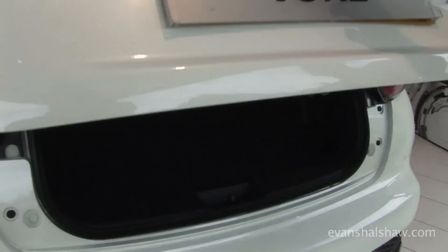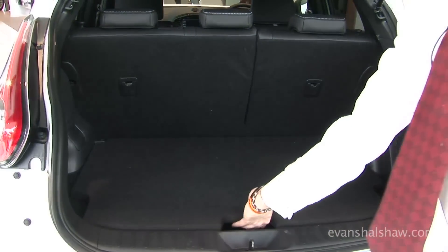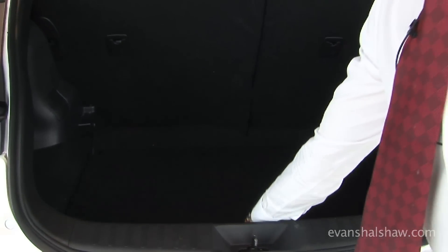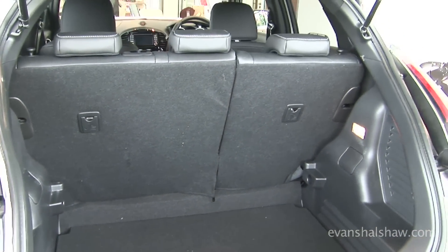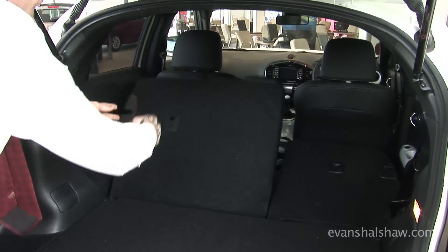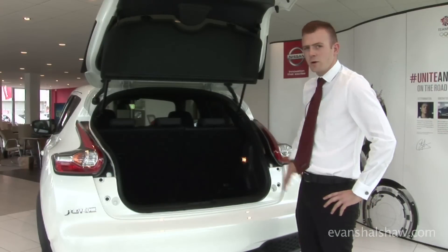Inside the boot, with the floor in the upright position you have exactly the same space as the old model, however Nissan have now utilised the space under the boot to give you an extra 100 litres, taking you to a total of 354 litres. With the boot floor in the upright position you can also lower the rear seats, which will give you space all the way through to the front.